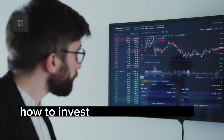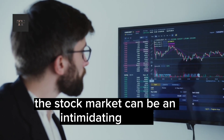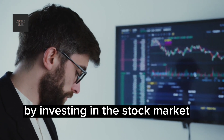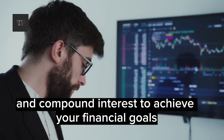Today we're going to be discussing how to invest in the stock market. The stock market can be an intimidating place, but it's also a powerful tool for building wealth over time. By investing in the stock market, you can take advantage of long-term growth and compound interest to achieve your financial goals.